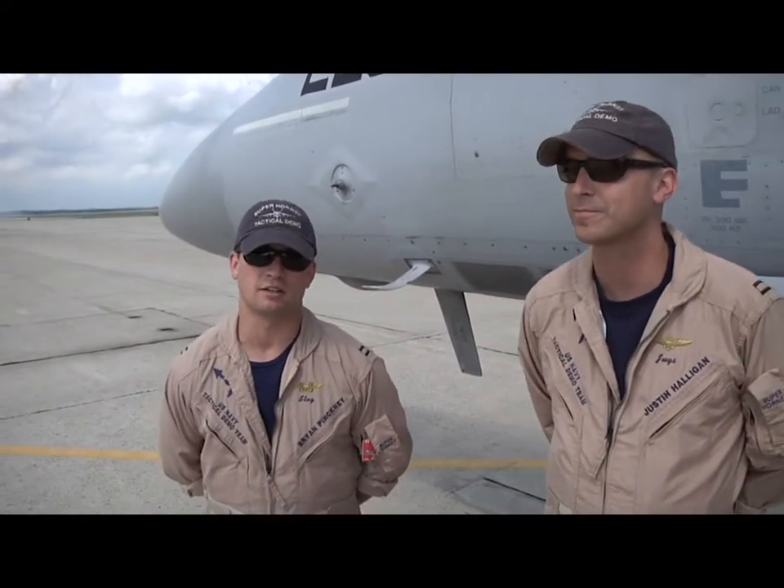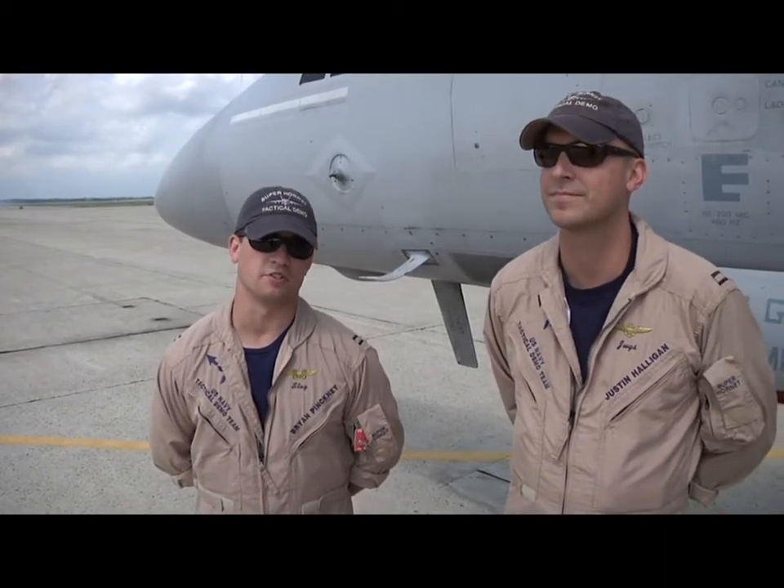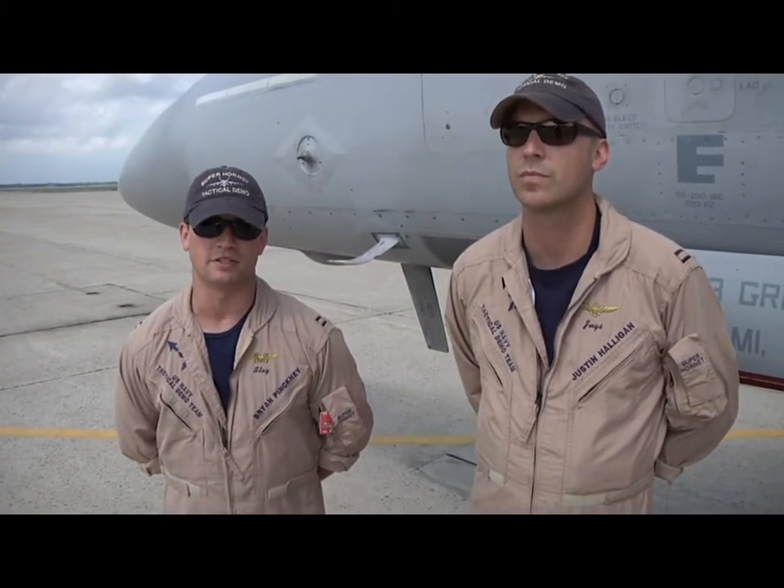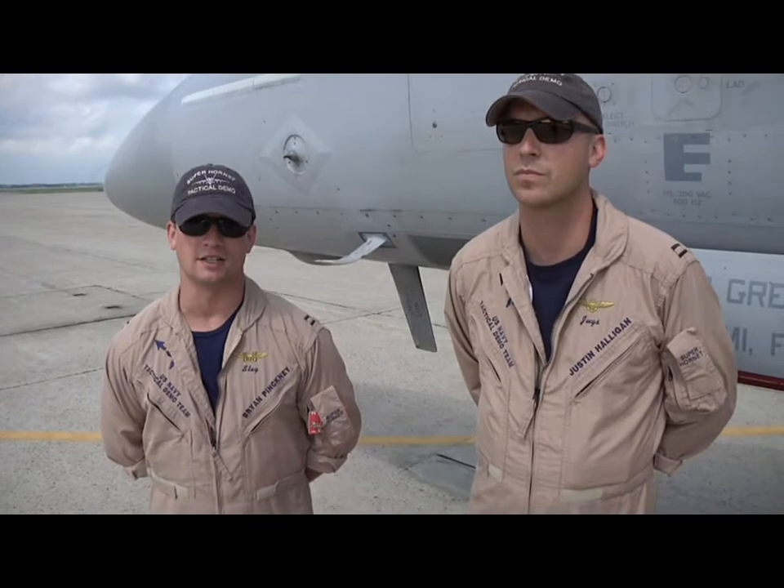I'm Lieutenant Brian Pinkney, call sign STAG. I'm from Richmond, Virginia. Went to ROTC at Vanderbilt University, then went down to flight school in Pensacola. I'm a weapons systems officer, a WIZZO. I fly both the Delta and the Foxtrot.